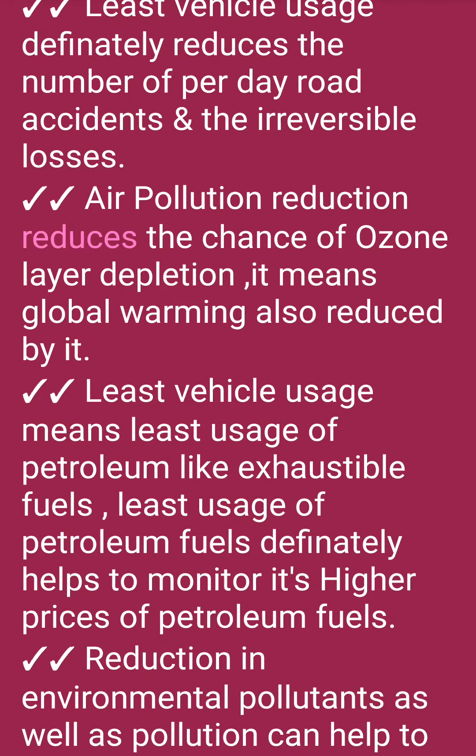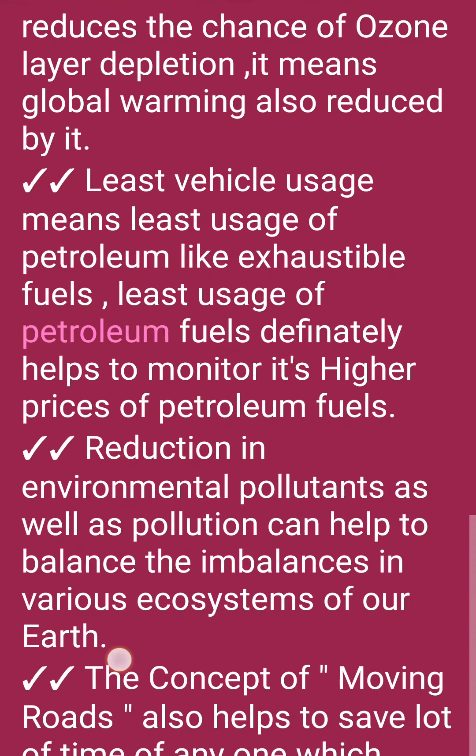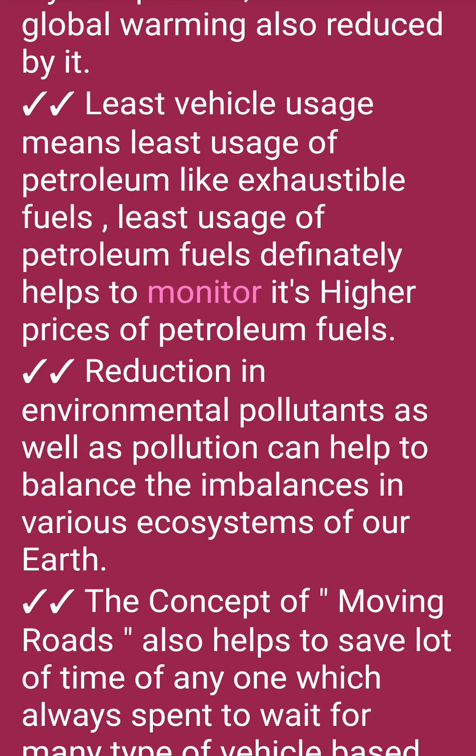Air pollution reduction reduces the chance of ozone layer depletion, which means global warming also reduces. Least vehicle usage means least usage of petroleum and other exhaustible fuels, which definitely helps to manage the higher prices of petroleum fuel.